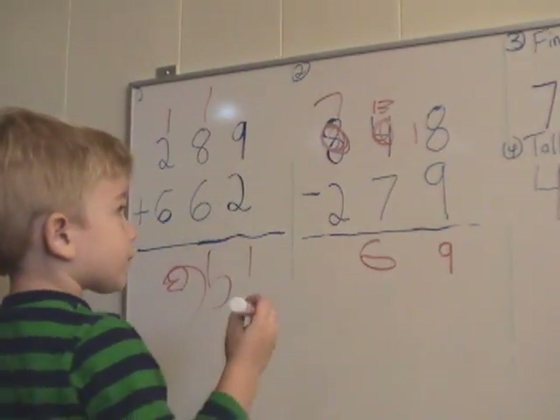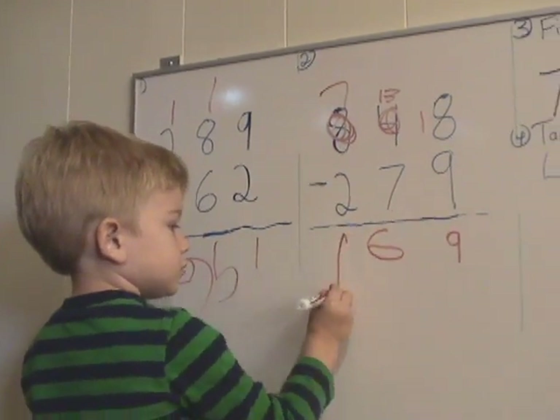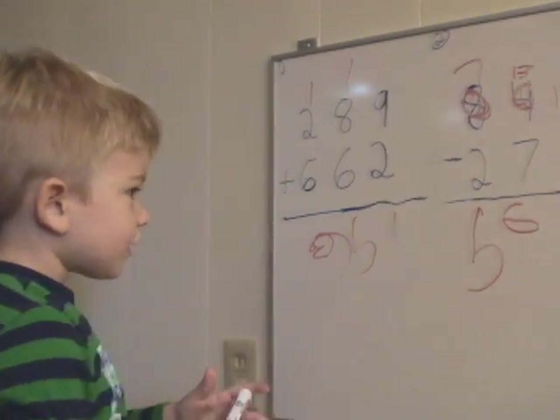Good, now what? Seven means just five. Very good, so what's the answer? Eight hundred and thirty-nine.